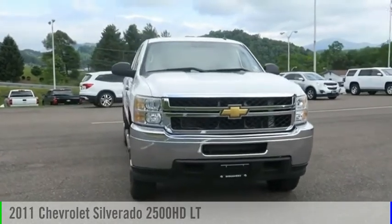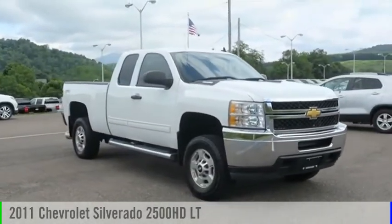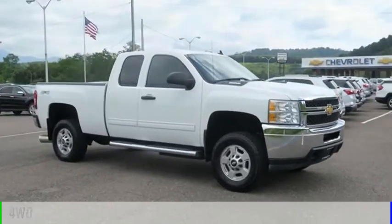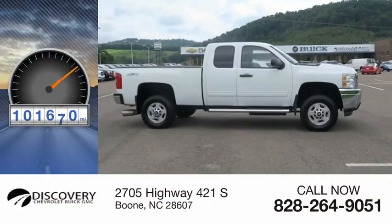You are going to love the 2011 Silverado 2500 HD. This vehicle is powered by a 4-wheel drive, 8-cylinder, 6.6-liter engine. This vehicle has less than 105,000 miles.